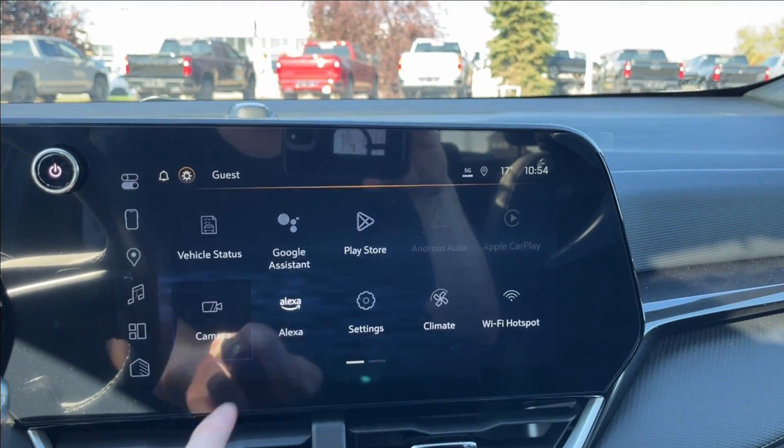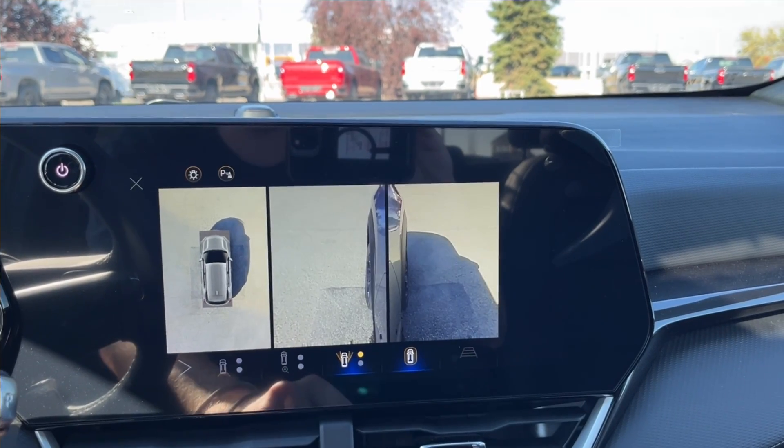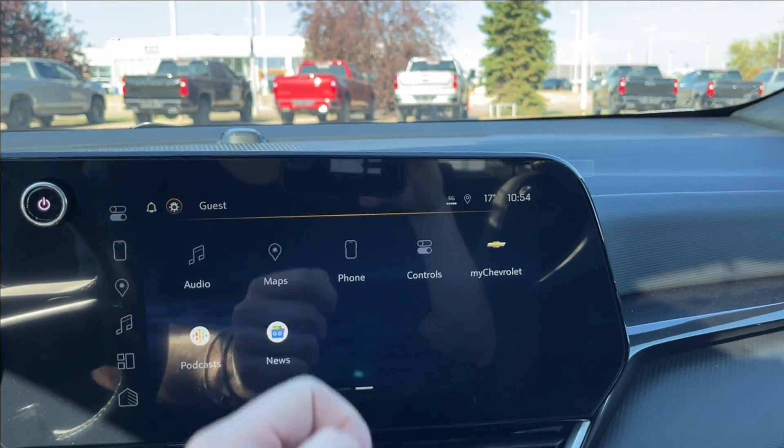Built-in Wi-Fi hotspot. You can also access your front, rear, and 360-degree camera, as well as your rear cameras, and with built-in park assist as well.